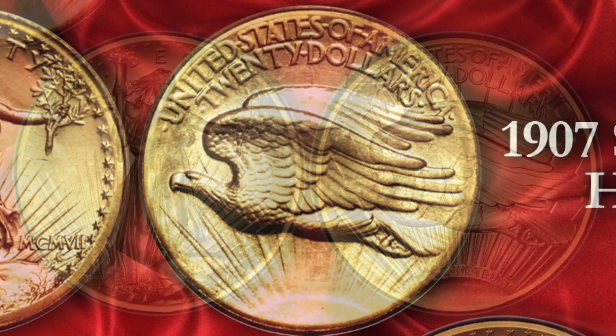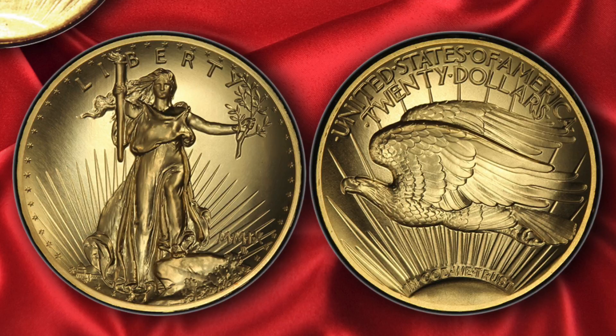Probably the thing I get most recognition from is coming out with the ultra high relief in 2009. It's widely acknowledged as one of the most beautiful coins ever made, and it's everything that I think an American coin ought to be. It wasn't on anybody's radar when I got to the Mint, so it was a solely Ed Moy willed this into being kind of thing. It's allowed collectors like me who couldn't afford a high relief 1907 Double Eagle to afford a UHR. In fact, the UHR is probably better made than the 1907 Double Eagle, and I just get so much positive feedback from that coin.